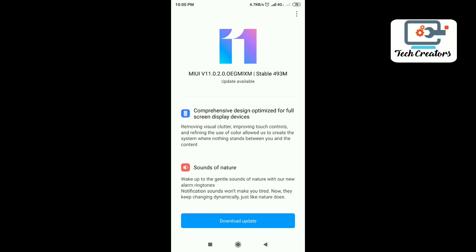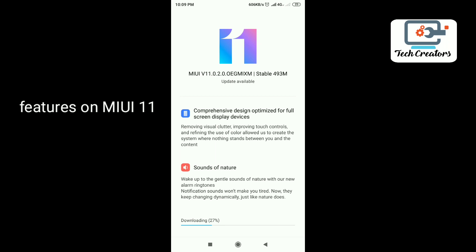Welcome to Redmi Note 5 MiUI 11 update. If you want to download this update, you can update it. What are the features of this update? Let's see the preview.